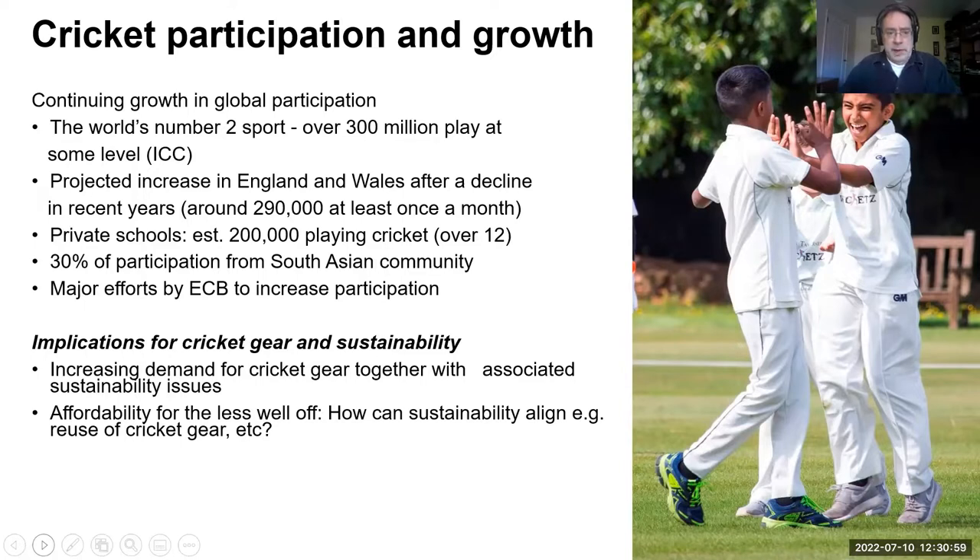The ECB has been trying to increase participation at all sorts of levels. The implications for cricket gear and sustainability include potentially increased demand — 300 million globally — and increased demands for gear. But particularly aligned with the rising cost of living in the UK, there is an affordability issue: not just buying gear, but joining clubs, travel to games, subscriptions, coaching, and the price of equipment.